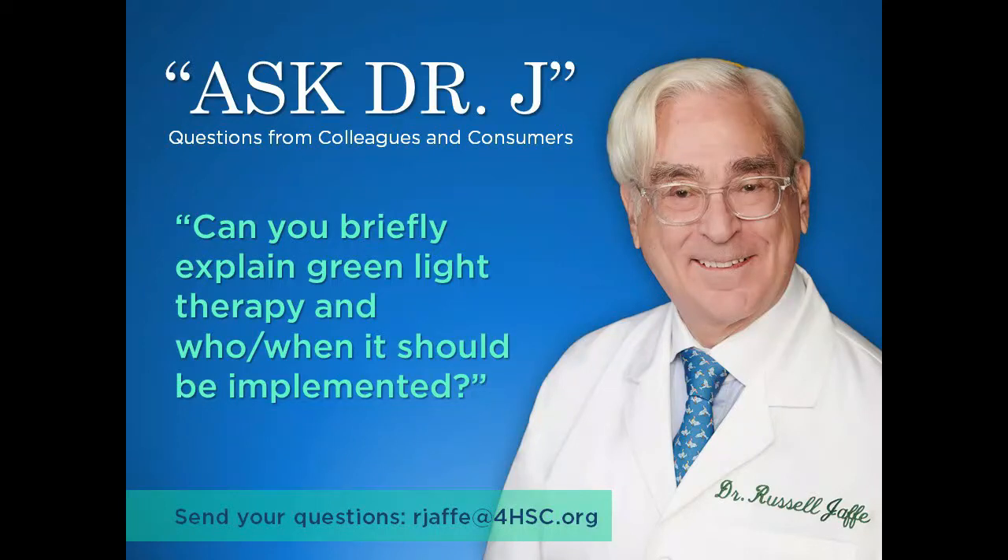Dr. Chaffee, one of our customers writes in and must know that you love this topic because they ask if you would briefly explain the green light therapy and who and when it should be implemented.